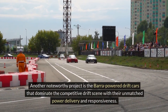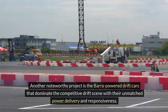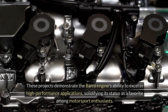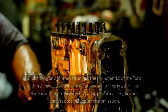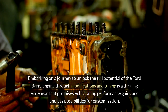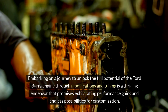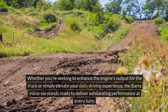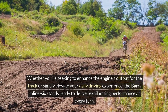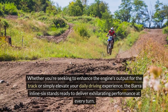Another noteworthy project is the Bara-powered drift cars that dominate the competitive drift scene with their unmatched power delivery and responsiveness. These projects demonstrate the Bara engine's ability to excel in high-performance applications, solidifying its status as a favorite among motorsport enthusiasts. Whether you're seeking to enhance the engine's output for the track or simply elevate your daily driving experience, the Bara inline-six stands ready to deliver exhilarating performance at every turn.